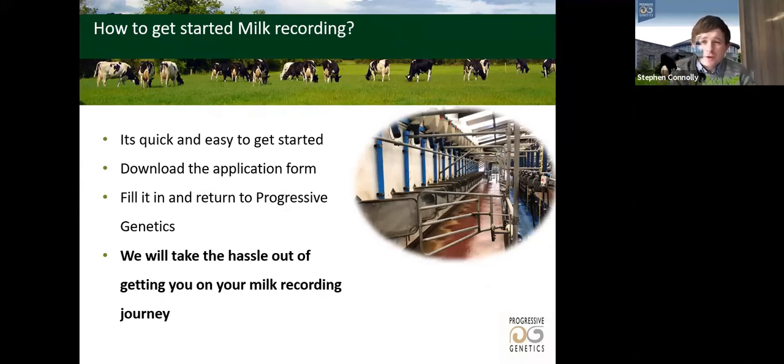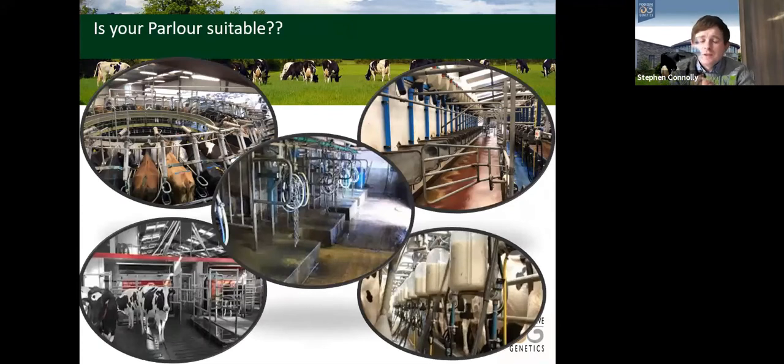A common myth is that starting milk recording is difficult — it's not. Go to the Progressive Genetics website, download the application form, fill it out front and back, send it back, and they'll take it from there including a phone call from your recorder. Second myth: no jars or equipment in the parlour means you can't milk record. Also not true — milk recording is done in 99.9% of parlours including rotaries, 60% of rotaries, straight herringbones, parlours without jars, and robot herds. Equipment can be supplied.